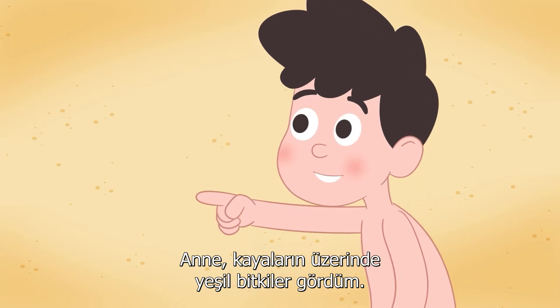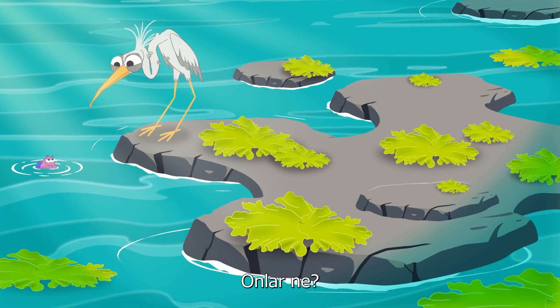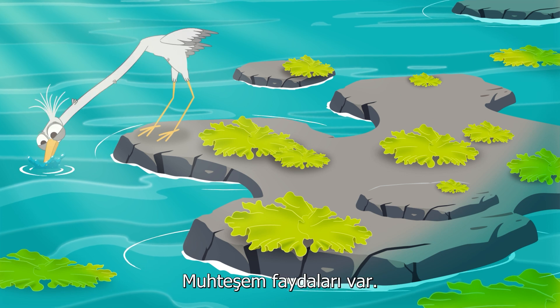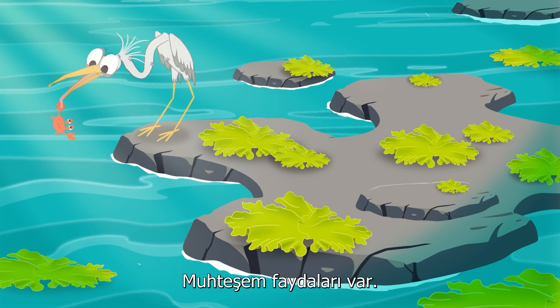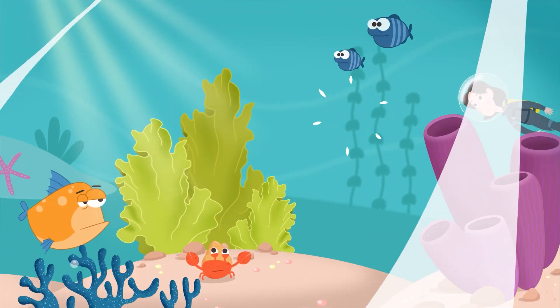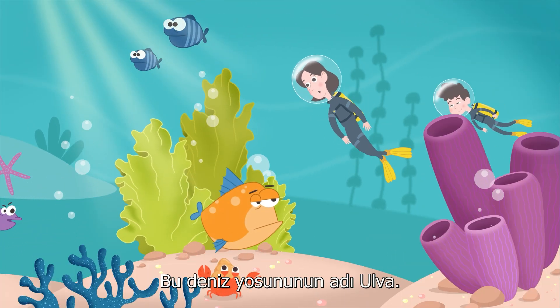Mom, I saw some green plants on the rocks, what is it? It's not a plant, it's seaweed, and it has some exceptional benefits. Really? Like what? Why don't we see for ourselves? The name of this seaweed is Ulva.